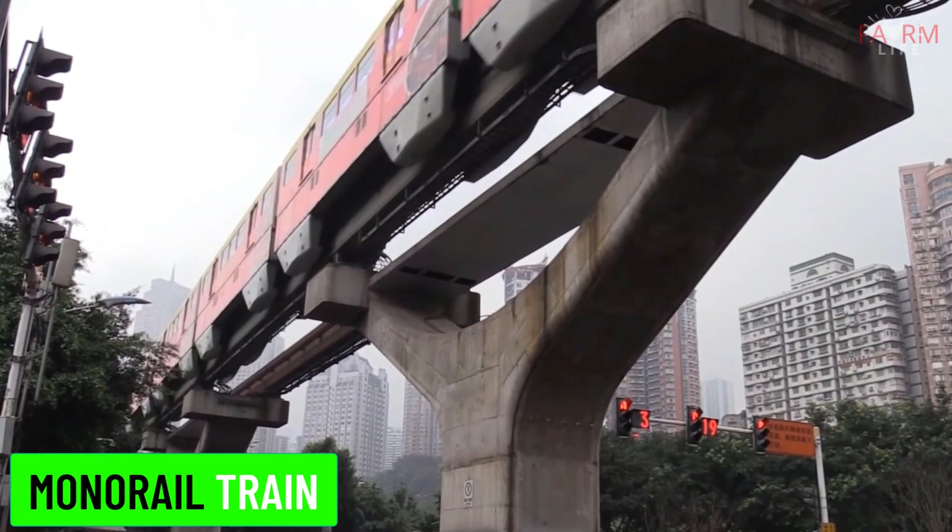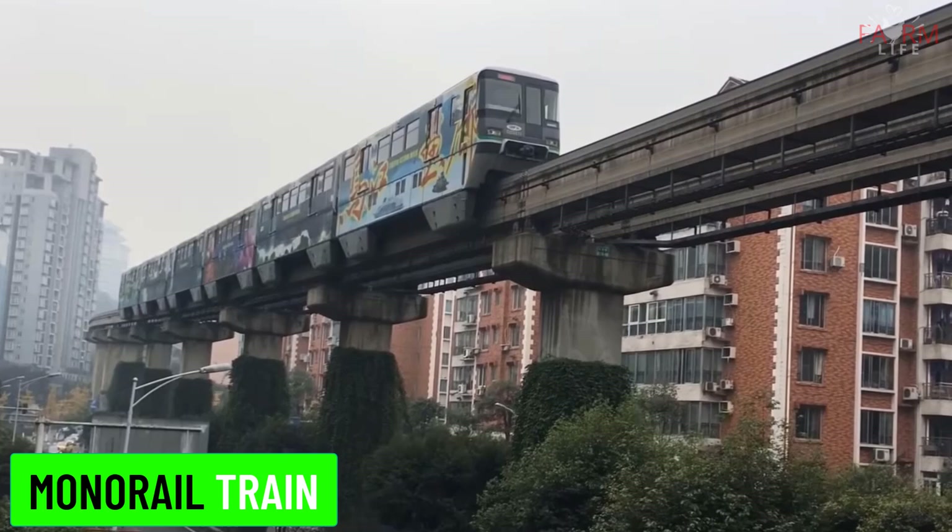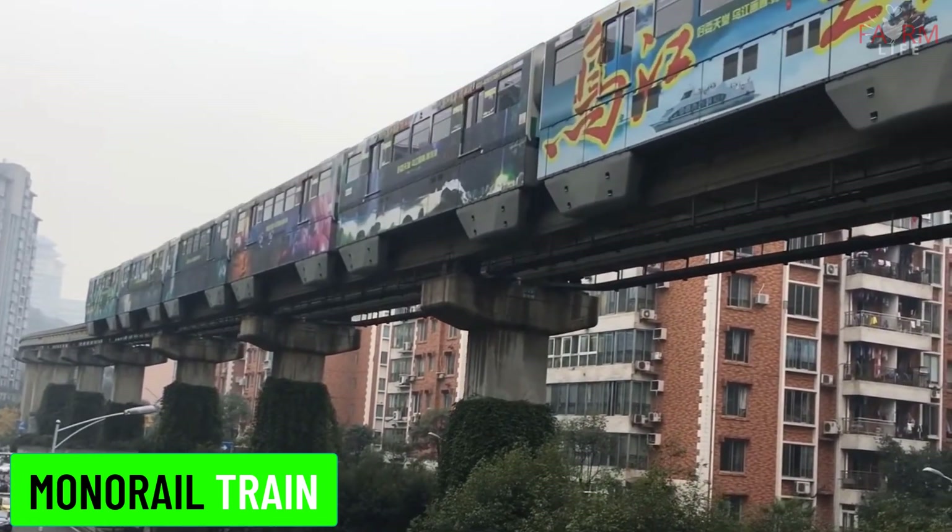Monorail train. Monorail trains run on a single rail, often elevated. They are commonly used in urban transit systems and theme parks.